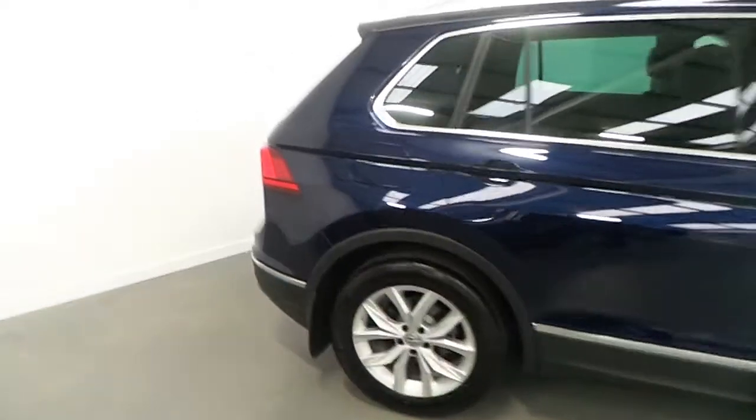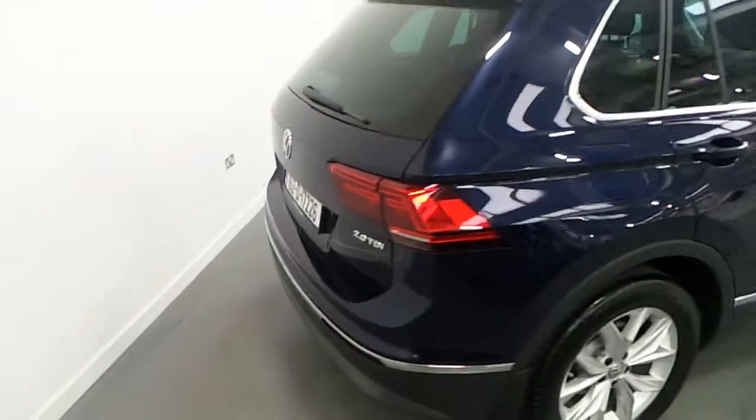Rear privacy glass also in the Highline. The car comes with front and rear parking sensors along with park assist, so the vehicle will actually park itself.